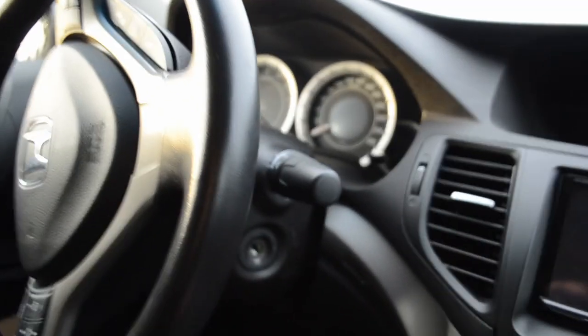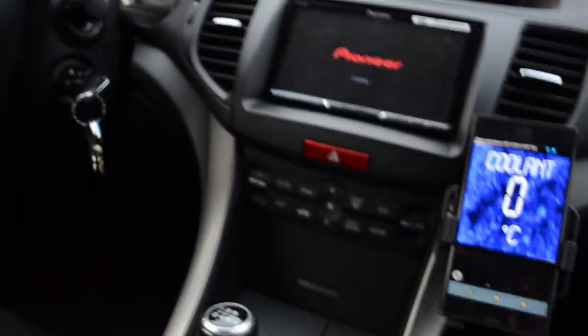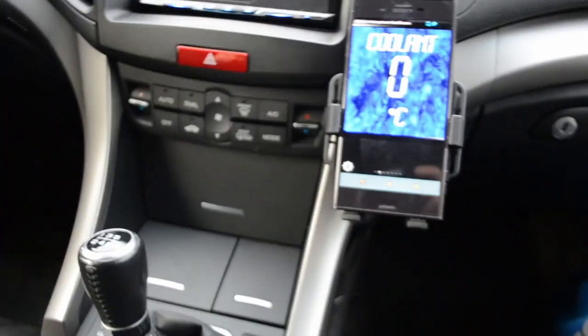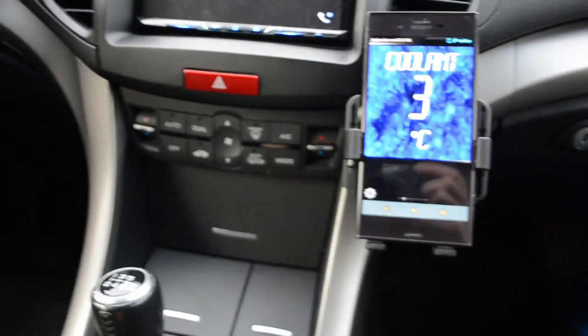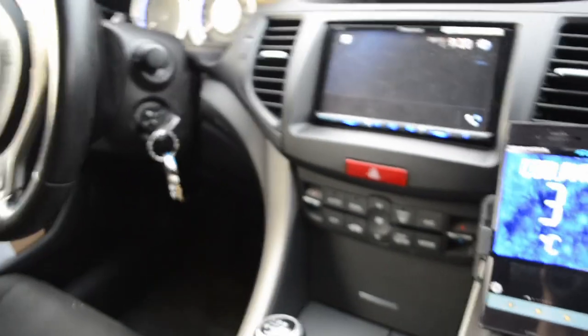Now we're gonna have a look in the car to see what it says about temperature. My phone is already connected with the Torque Pro application. So that's 3 degrees. Dashboard says 1 degree, thermometer outside says 1.5. You can see there's some ice on the windscreen. And let's plug it in.